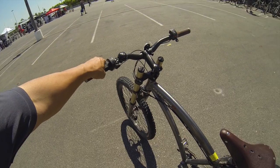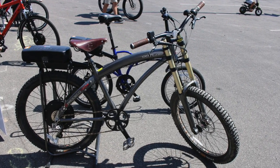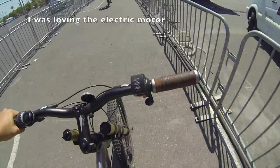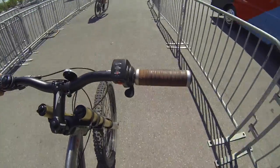All right, so here we go — we're going to take the outlaw out. It's much like riding a motorcycle with this thing. Just hit the throttle and you go. That's pretty cool.